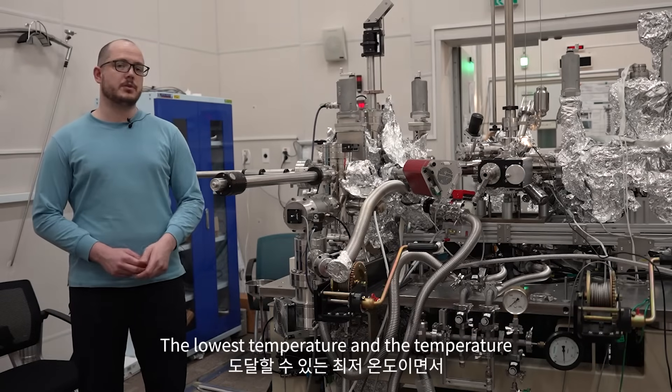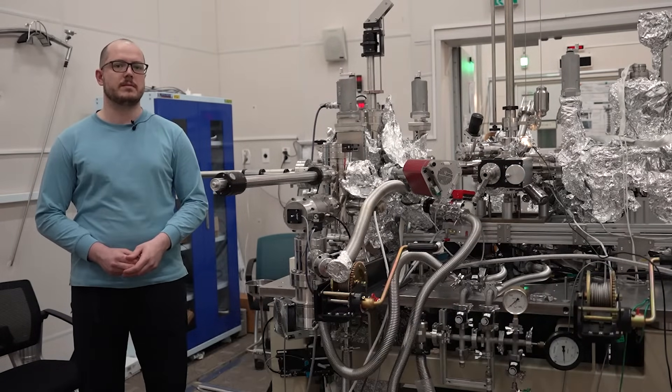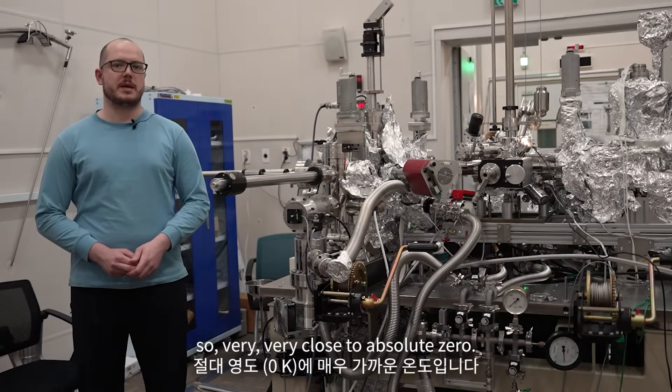The lowest temperature, and the temperature we actually do our experiments at, is around 350 millikelvin — so very, very close to absolute zero.